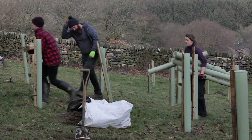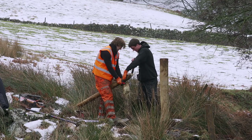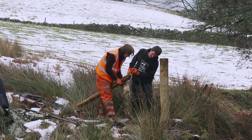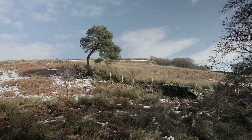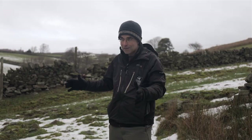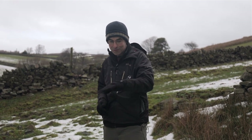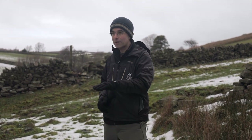Fencing off watercourses stops livestock going into them, which means there's no risk of pollution. The livestock are also not going to compact and trample the soil. If you have taller vegetation, it's going to catch the water and really reduce the flow — whereas a heavily grazed field would be like a billiard table and water can just run off it really quickly.